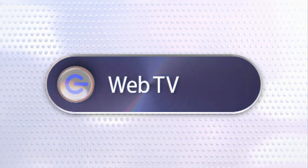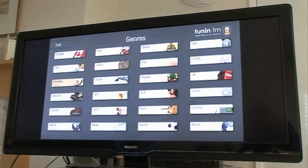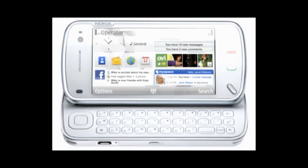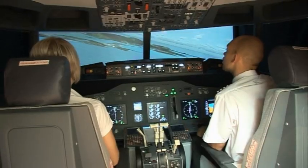This time on Gadget Show Web TV, John's bringing the cinema home with his 21x9 TV from Philips, and I'll be getting you up to speed with the latest gadget news, then I'm taken to the virtual skies with the iPilot flight simulator.